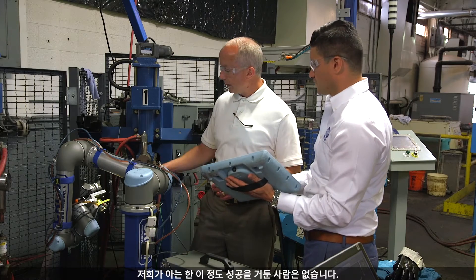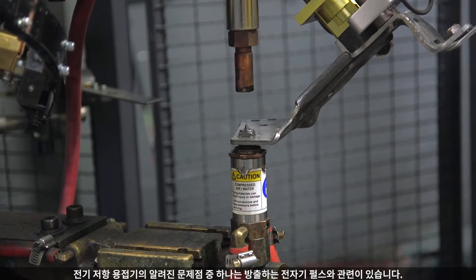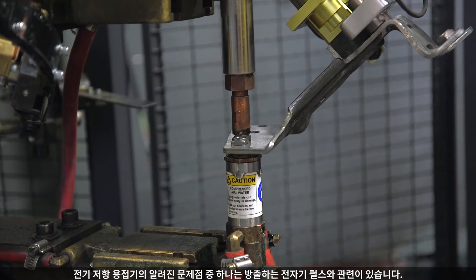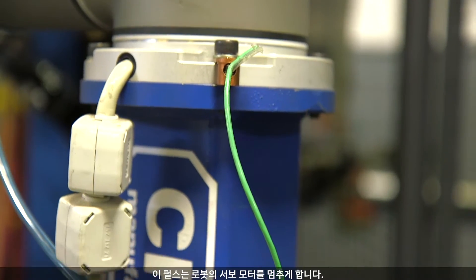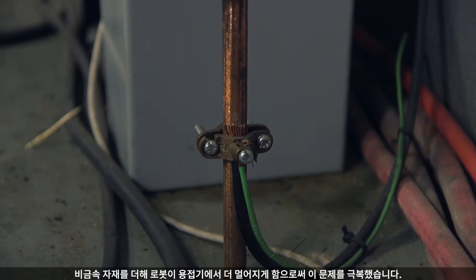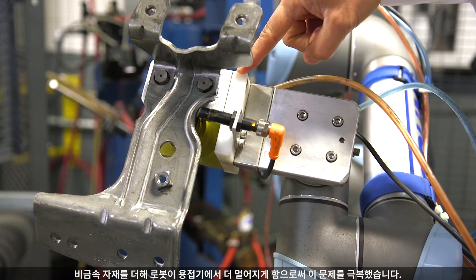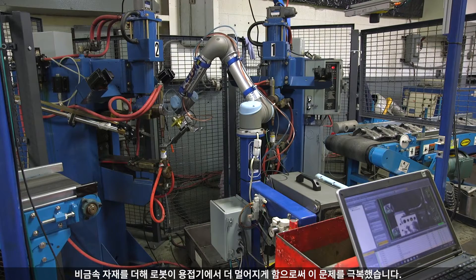When we were invited to look at an application solution for T&W, we knew that the robot could pick and place on a resistive welder, but nobody had been successful with it, to our knowledge. A known issue with resistive welders is the electromagnetic pulse that they put out, which blanks out the robot's servo motors. Crumb Manufacturing overcame this obstacle by grounding the robot and adding a non-metallic material to the custom-made end-of-arm tooling, which distanced the robot further away from the welder.